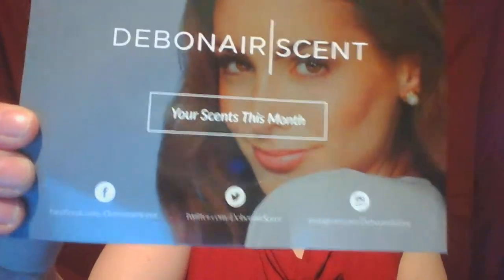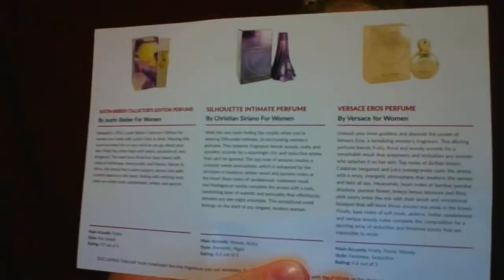Hi, this here is the Debonair Scent. It is a subscription box that sends you small samples of scents. I'll see what's inside. So first we have a card with their Twitter account, Facebook, and Instagram information. It has the names of each scent and a little description of them. It does not say the prices of each of these, but that's okay — some stores might carry it differently.